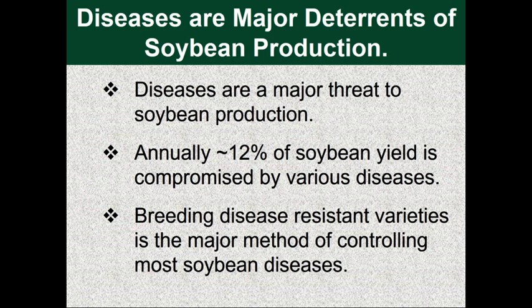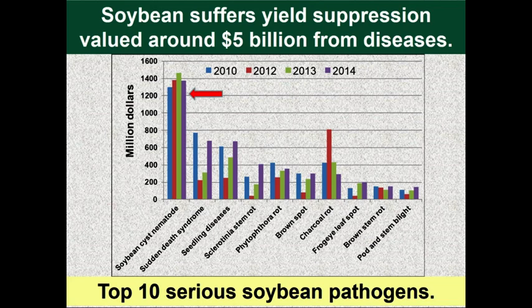The problem with soybean cultivation is that it also suffers yield separation from a series of pathogens. This slide shows yield separation in billions of dollars: soybean cyst nematode is number one at about $1.2 billion, and second is sudden death syndrome, which in certain years can cause up to nearly $0.5 billion. These are the two most important diseases, and I am interested in both so we can protect soybean crops and improve farm economy.